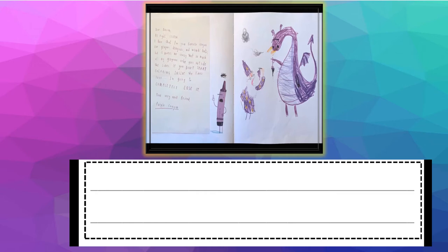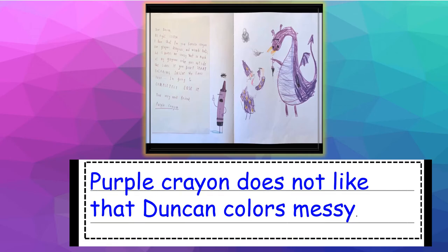Okay, so here, Purple Crayon was telling Duncan that he was what? What was the Purple Crayon telling Duncan? I put that Purple Crayon does not like that Duncan colors messy. Okay, so that is my detail, my second detail. Your detail doesn't have to be about Purple Crayon — you can write about Green Crayon or another detail from the book, like Black or White Crayon. So that was my example for you.